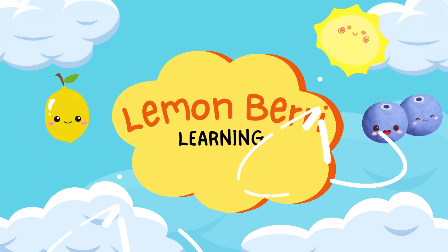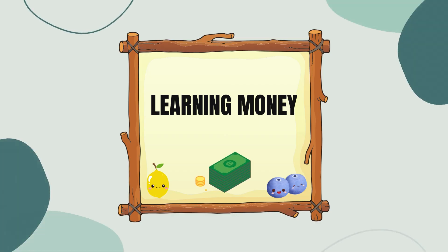Welcome to Lemonberry Learning! Hey there, Lemonberry Learners! Today, we're going on an adventure to learn all about money. We'll discover different types of money and how much each one is worth. Let's get started!